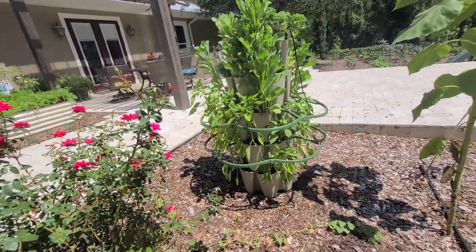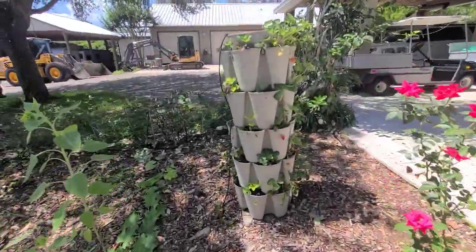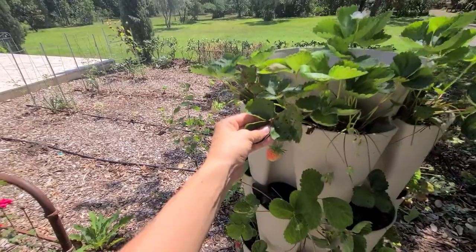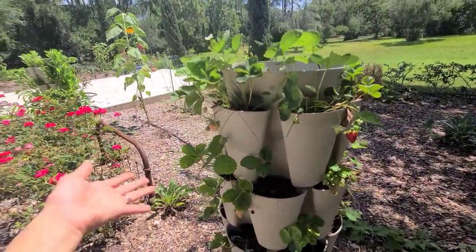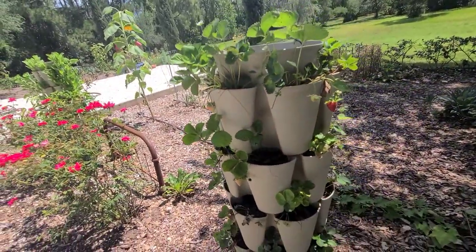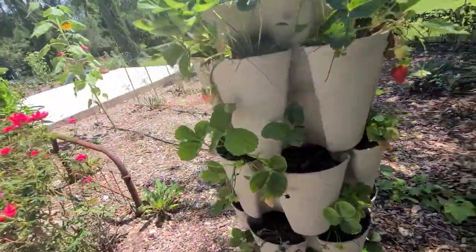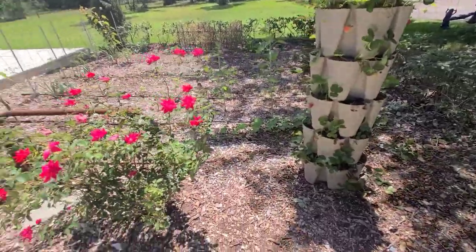Over here is my other Greenstalk garden, which has strawberries. I've been struggling with blight — you can see these little spots — and I recently sprayed them with copper to try to rescue them. To be honest, most of the year my strawberries have blight, but we've been harvesting the most delicious strawberries. Anything fresh from the garden is going to be much better than what you can get at the store.